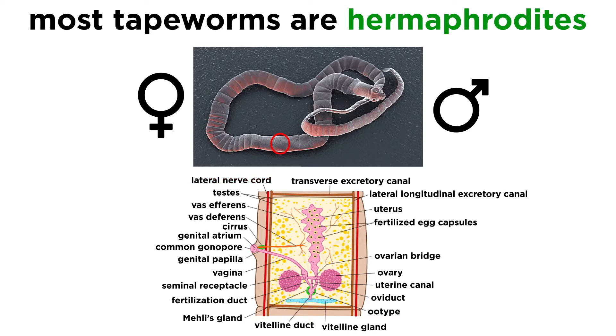Like the flukes, the tapeworm reproductive system takes up the majority of their bodies, and includes mostly numerous testes, seminal vesicles, sperm ducts, a copulatory organ called a cirrus, a single-lobed or unlobed ovary, vagina, and uterus.